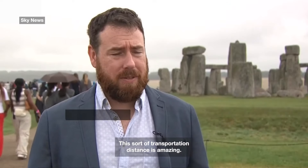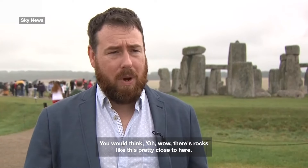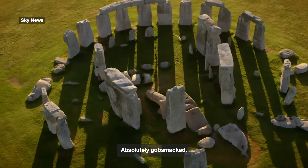This sort of transportation distance is amazing. It looks like a sandstone rock that's micaceous, so it's a little bit glittery. You would think, oh wow, there are rocks like this pretty close to here — I would have expected it to come from there — but no, absolutely gobsmacked. It's definitely Scottish.